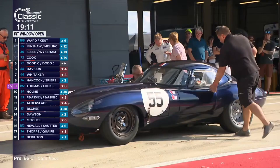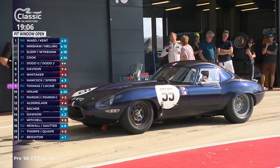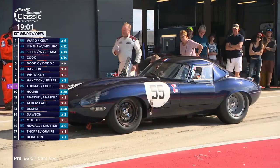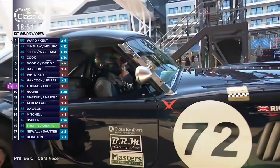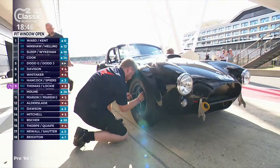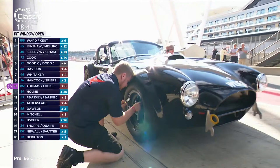In the pits is number 55 — Martin Melling and Jason Minshaw's Jaguar E-type. That's a beautiful midnight blue — very distinctive. Jason Minshaw just hopped out and is having a very welcome drink of water. It's hot business. What a beautiful weekend it's been — it's been a fairly grim week in the UK, drizzly most of the time. Thursday practice day was very wet here at Silverstone — all the practice run in the rain — then qualifying day was nice and dry, and race day today is absolutely gorgeous.